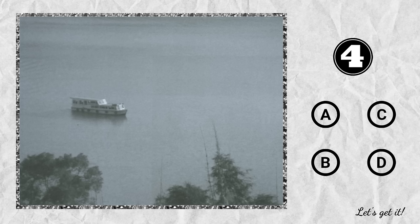Question 4. A. The tourists are swimming in the lake. B. There's a boat on the water. C. It's a very large snake. D. There are some trees under the water.